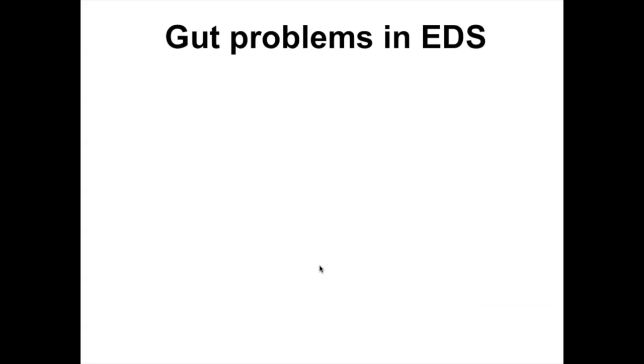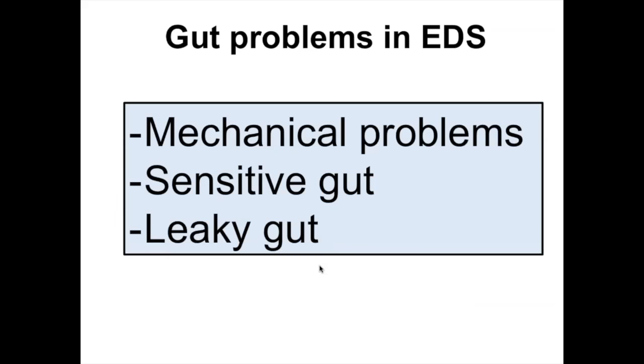When we think about connective tissue problems and how they may affect the gut, we think of it in three main mechanisms. If there is a problem in the connective tissue — which forms an important part of the muscle layer structure and is very close to the nerves — you would expect mechanical problems to develop in the gut. You can also expect the gut may become more sensitive if the nerves surrounded by connective tissue are affected by defects. And I'm also going to talk about why the gut may become more leaky than usual if there are problems in the connective tissue.